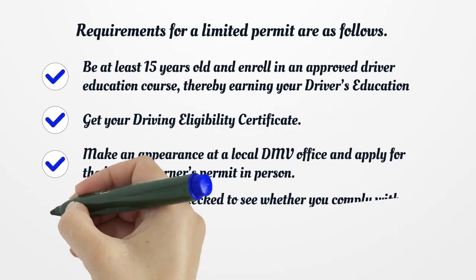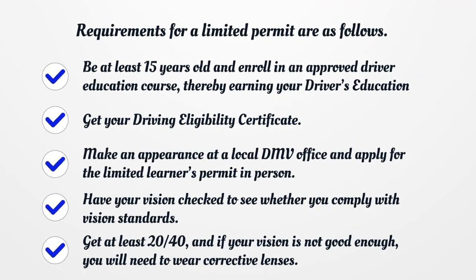Requirements for a Limited Permit are as follows: Be at least 15 years old and enroll in an approved driver education course, thereby earning your driver's education certificate. Get your driving eligibility certificate. Make an appearance at a local DMV office and apply for the Limited Learner's Permit in person. Have your vision checked to see whether you comply with vision standards.